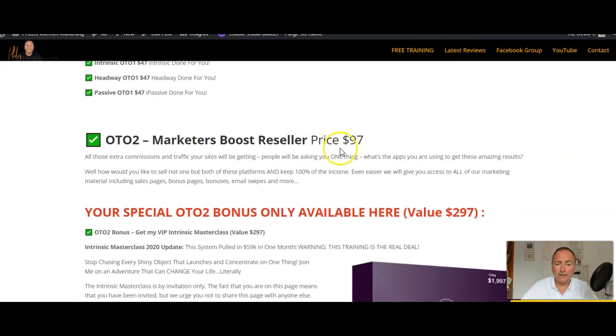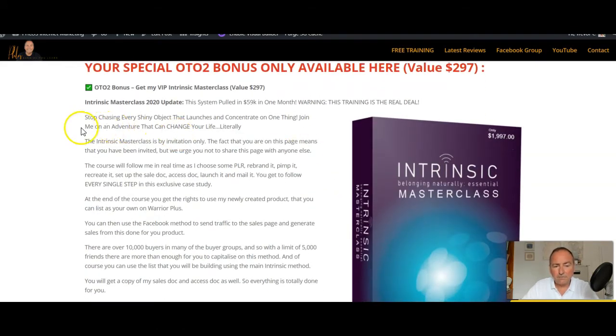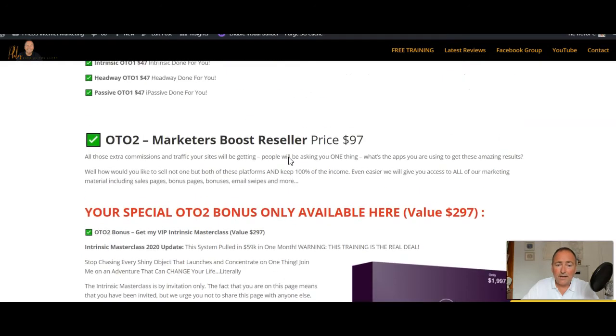The next one is Marketers Boost Reseller, which is $97. This enables you to keep 100% of all the commissions you make by selling this product yourself — always one of my favorites, because it's the closest thing you can get to having your own product. At $97 it's an absolute steal. As my bonus, I'm going to give you my Intrinsic Masterclass, which I'm currently selling for $297, and you're going to get this absolutely free if you pick up OTO 2.